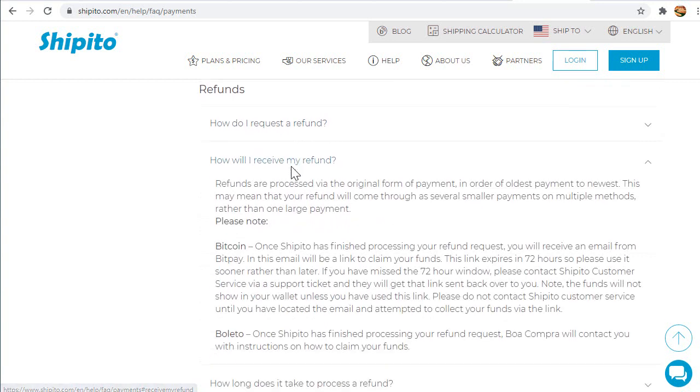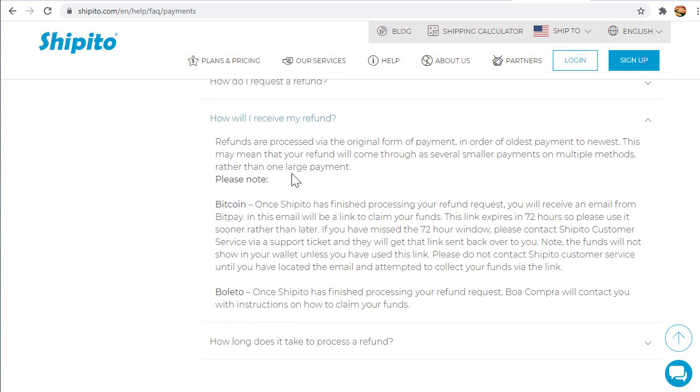Refunds are processed via the original form of payment made to Shippa2. For example, if you make a payment to Shippa2 with a credit card, you will receive your money back to your credit card. All other payment methods made to Shippa2 work in the same way.